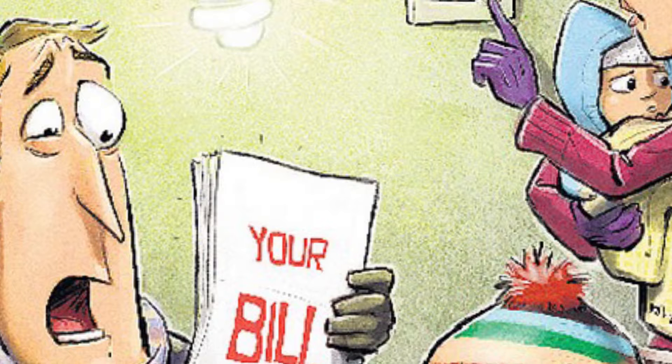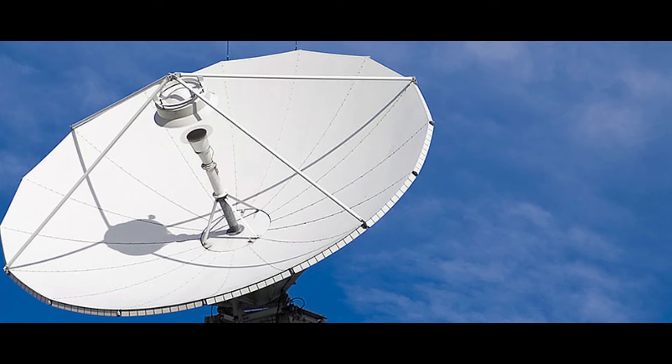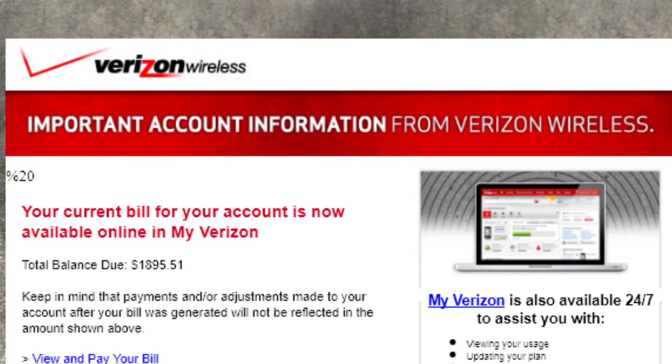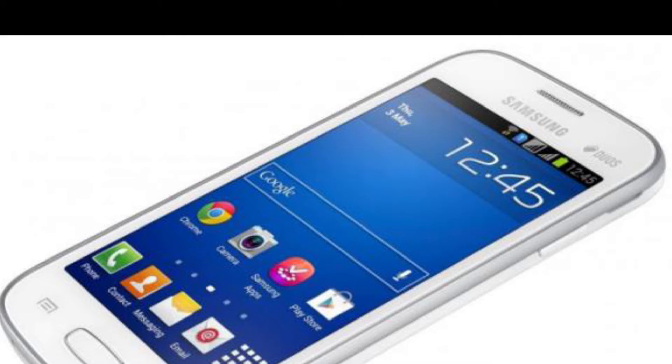Bundle services. If you are paying different vendors for similar services, you may be overpaying. Call your communications providers to see what price you will be quoted if you switch and bundle your internet, phone, and cable TV services.